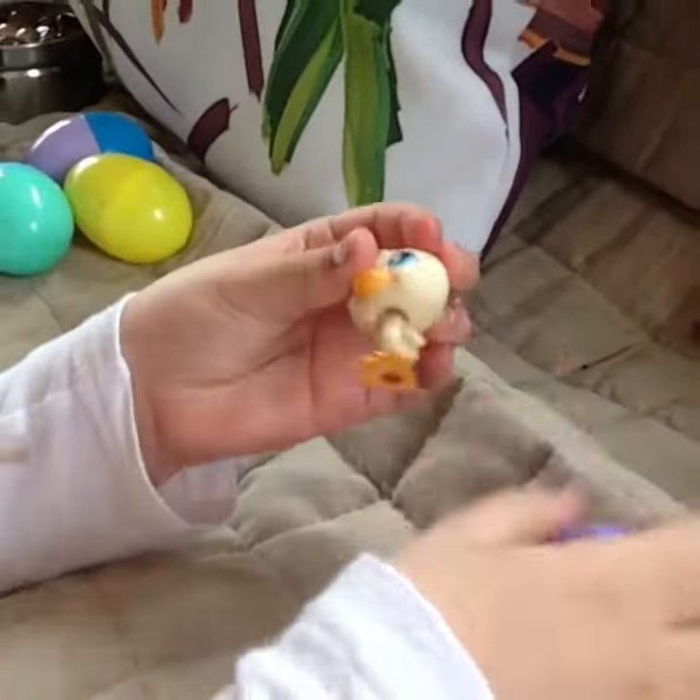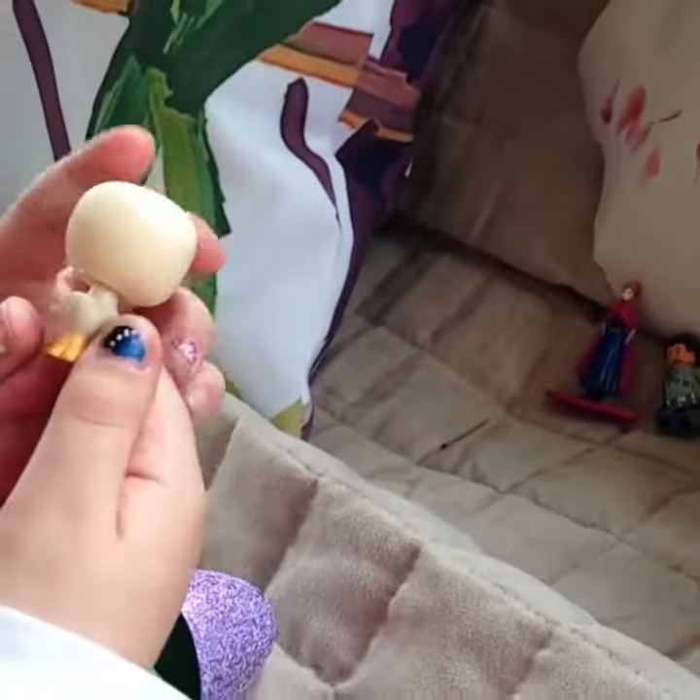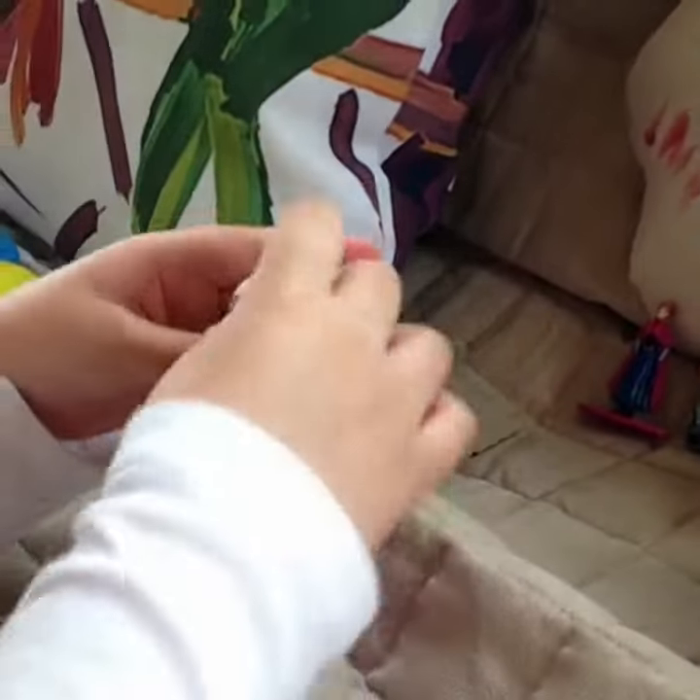This sparkly purple one — oh my goodness, it's so cute. It's a cute little pet shop ducky. Oh, he's so cute. That's adorable.